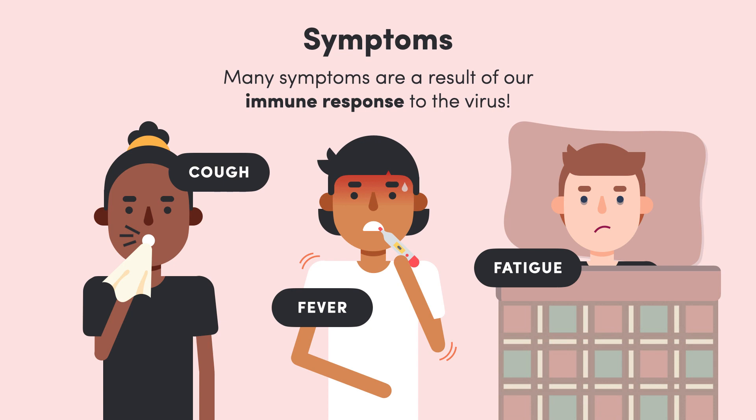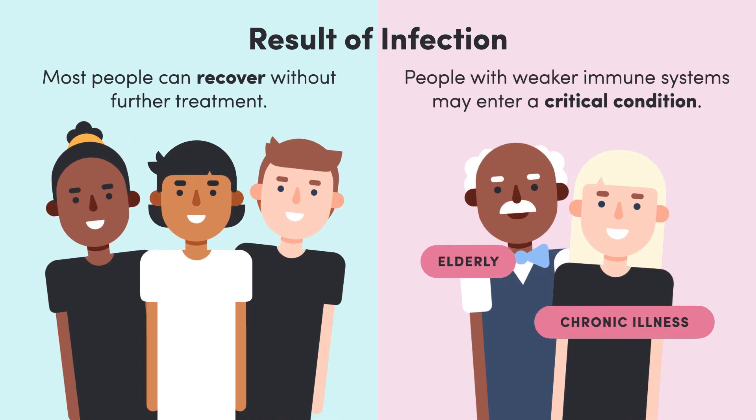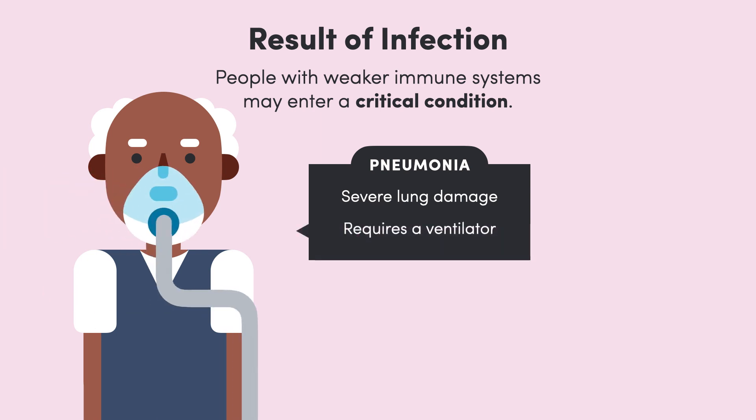So, in most people, the immune system manages to clear the virus on its own without further treatment. However, this isn't true for some people. In the war between the virus and our immune system, healthy cells are damaged in the crossfire. In some cases, the lungs become so damaged that we can't get enough oxygen into our blood. This is called pneumonia, and patients often require ventilation to survive.